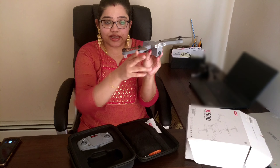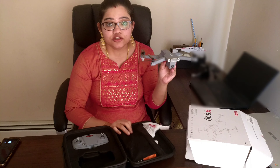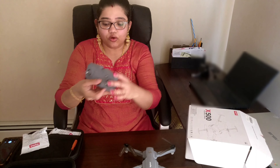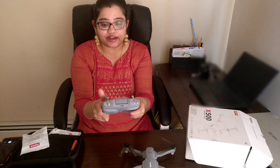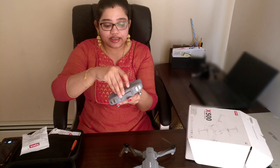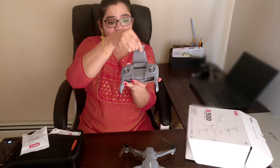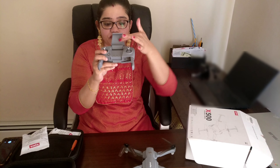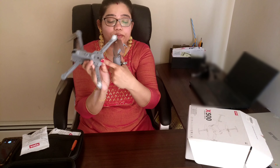Here we have extra blades attached. In the pouch, we put the extra accessories. This is a joystick — you have a nice handle to operate it, plus an antenna to connect. Here we have a mobile case attached that is very expandable so we can attach a lot of phones. You can also charge via cable or battery.